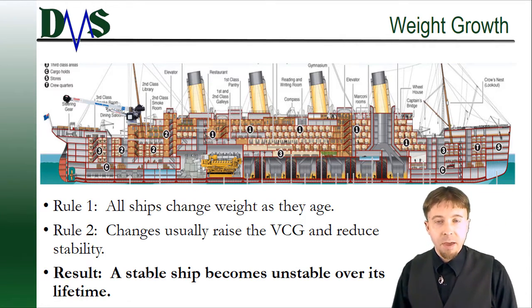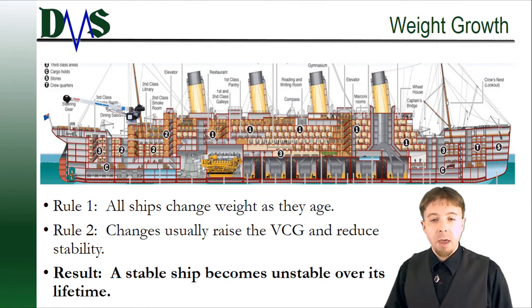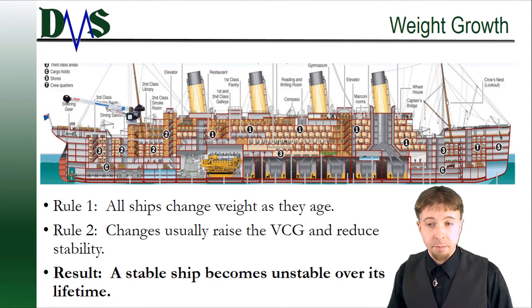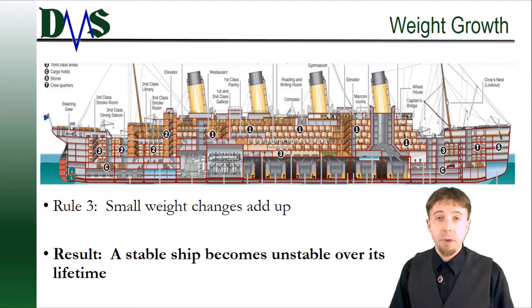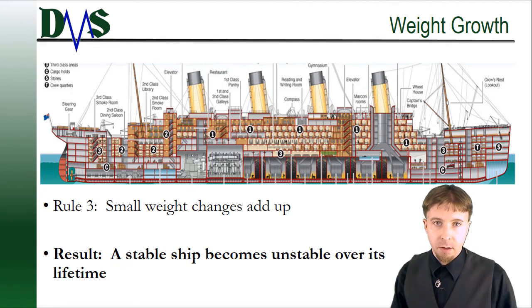So the net effect is that all of these changes snowball over the life of your ship. And pretty soon, you could have a case where a ship that started stable slowly, slowly becomes unstable over its lifetime — to the point where if you're talking a 30-year-old ship, you could actually have an unstable ship. One thing that people always tell me is that they haven't made any big changes to the ship. How could they have stability decay? Well, that's rule number three.